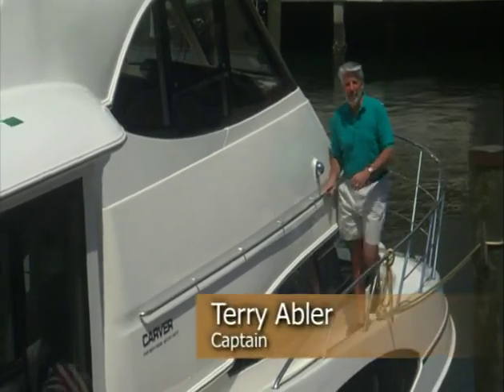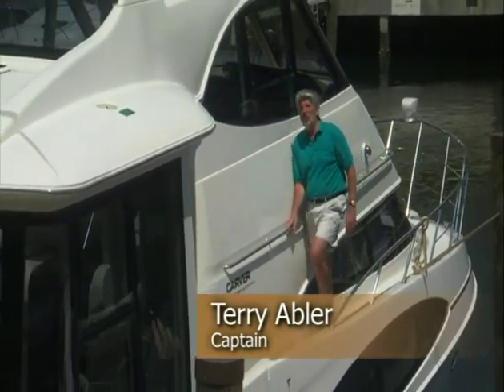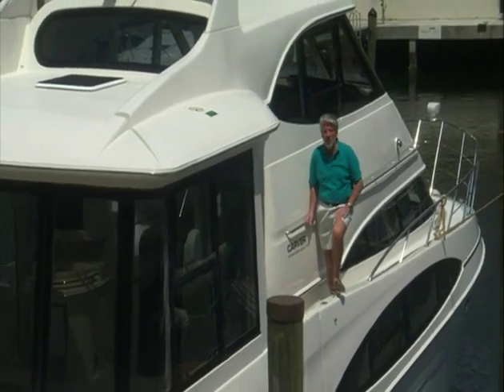Hi, I'm Terry Abler. You may recognize me from the video you watched when you were considering the purchase of your new boat. And by the way, congratulations on choosing Carver.